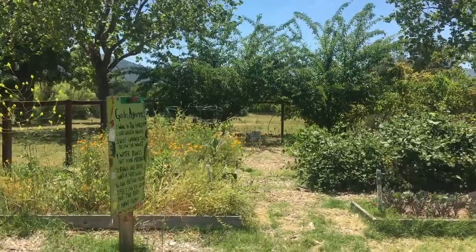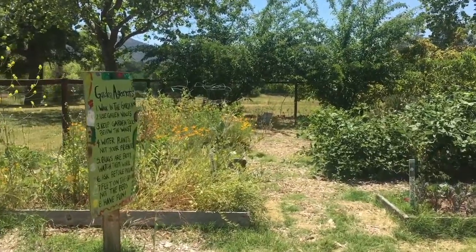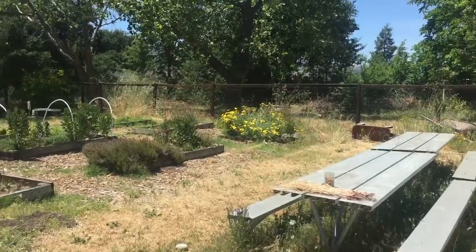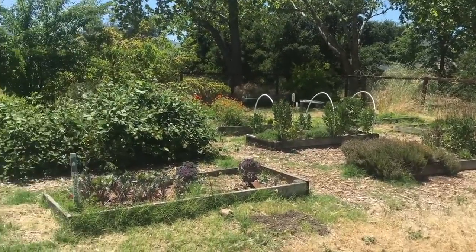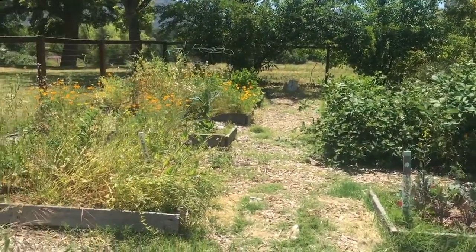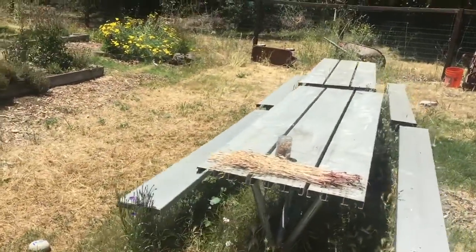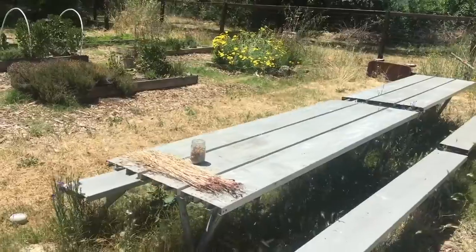Hello and welcome to Santa Margarita Elementary School. This is our school garden. It is quite large — there are a total of 18 beds that we plant in. We also have these lovely tables. This is where we teach classes.